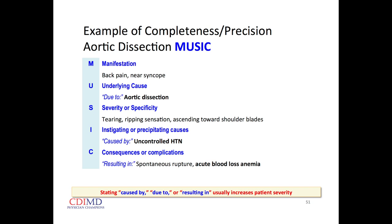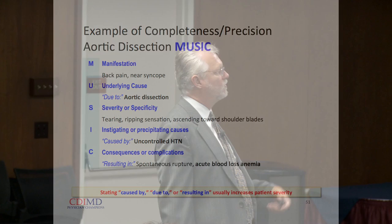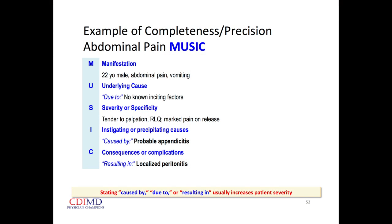When we link condition and cause, or condition and consequence, almost always the relative weight goes up. Here's a simple example: manifestation — back pain, near-syncope; underlying cause — aortic dissection; severity or specificity — tearing, ripping sensation ascending toward the shoulder blades; instigating cause — uncontrolled hypertension resulting in spontaneous rupture; consequence — acute blood loss anemia. We can try to pull these things together.